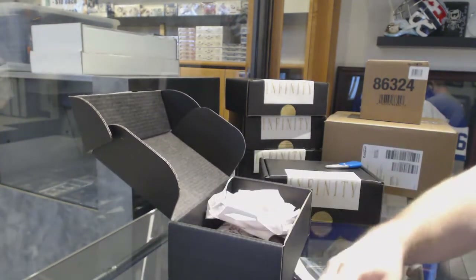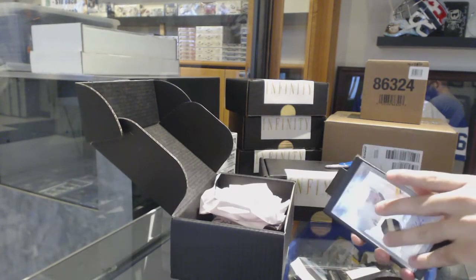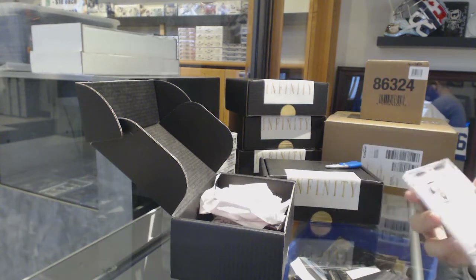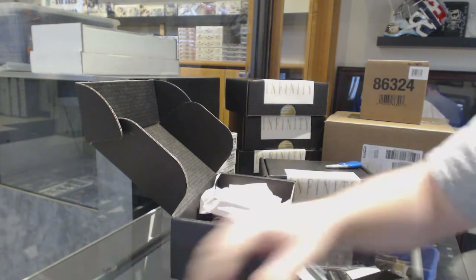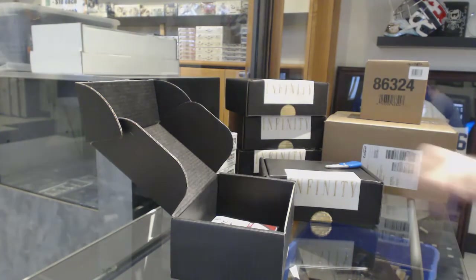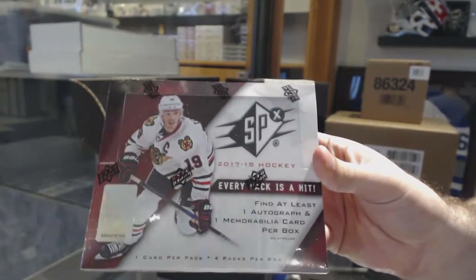I'm gonna have to figure out how to take this off because these are all double-sided. Maybe we shouldn't do that for the next round because I'm gonna have to ruin that. We're not gonna do that next round. The box in the first one we'll obviously open at the end - 1718 SPX, that was the first box.